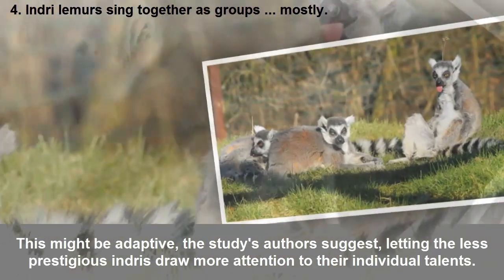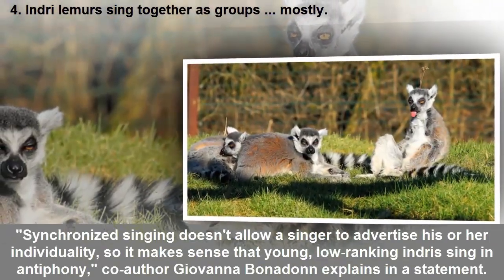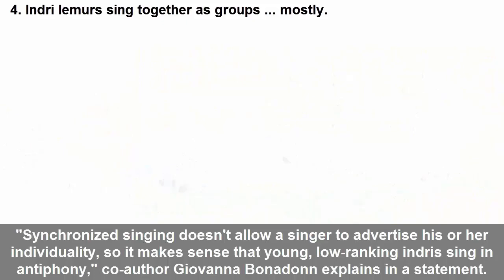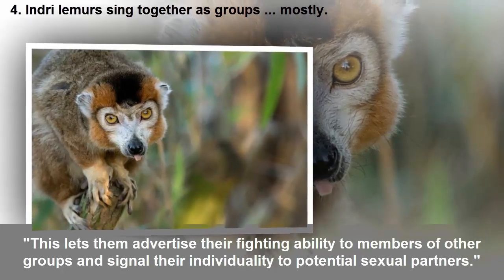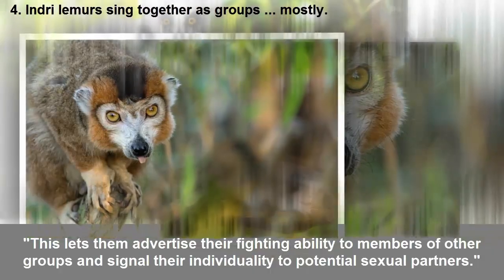This out-of-sync singing might be adaptive, the study's authors suggest, letting the less prestigious singers attract more attention to their individual talents. Synchronized singing doesn't allow a singer to advertise his or her individuality, so it makes sense that young, low-ranking indris sing in antiphony. Co-author Joe Bonabana explains that this lets them advertise their fighting ability to members of other groups and signal their individuality to potential sexual partners.